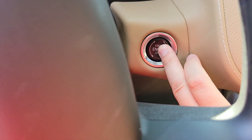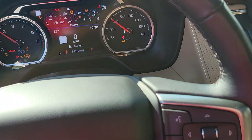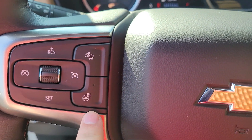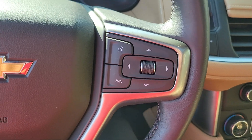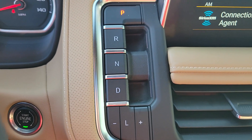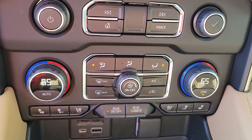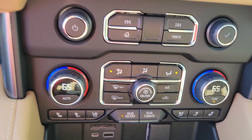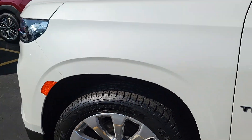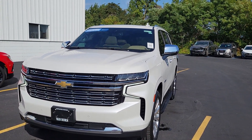Let's start it up. Lane keep assist — sorry, forward collision alert. Heated steering wheel, hands-free mode. And you have your heated and cooled seats as well. If you guys have any questions at all, feel free to reach out and we will do our best to answer any questions you guys may have. Hope you guys enjoyed the video, thank you.